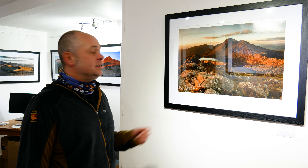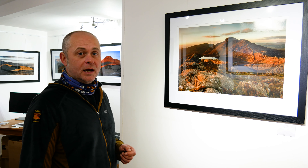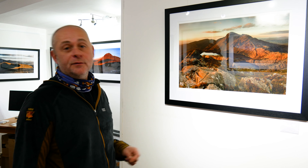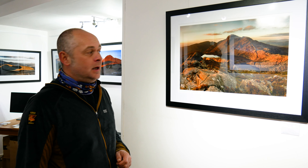The most significant print of mine in here is this one. This location is very special to me and it's quite poignant. It's in the Rhinogydd Mountains, which is my favourite area of Snowdonia. We've got Rhinog Fach and Rhinog Fawr, and it was taken from the side of Y Llethr. It's actually a panoramic stitch of nine images taken in landscape orientation.